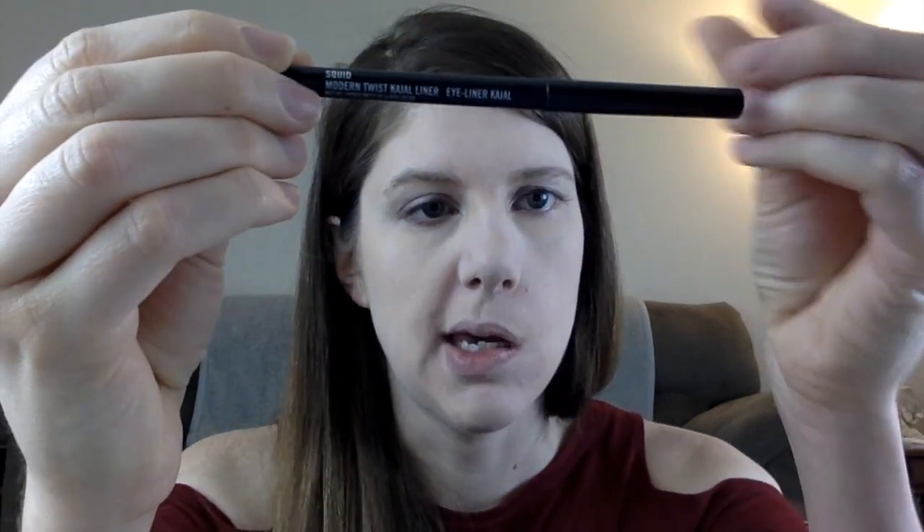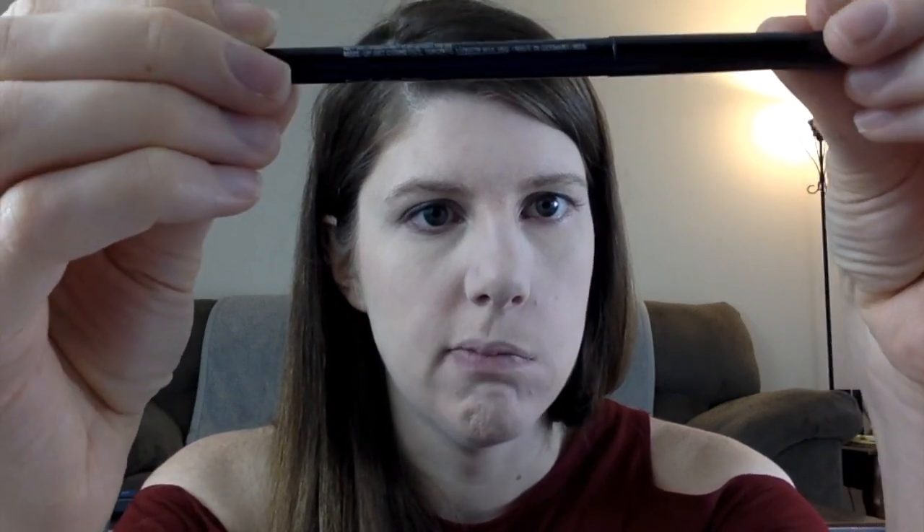So I use the MAC eyeliner — my hands do shake, I'm sorry — and I'll link a description below. The eyeshadow I use is also MAC. This is just a holiday palette they had because I bought it in December, right before Christmas. I use natural-ish colors with some sparkles and stuff in it.